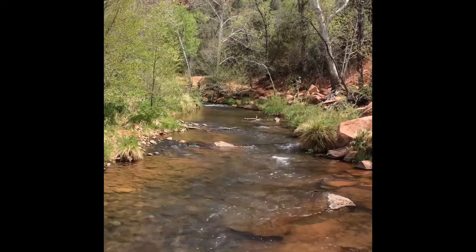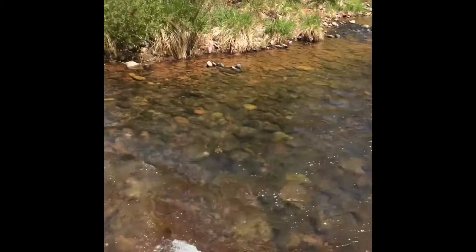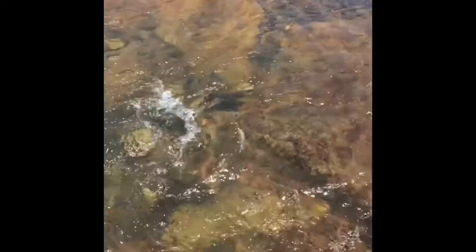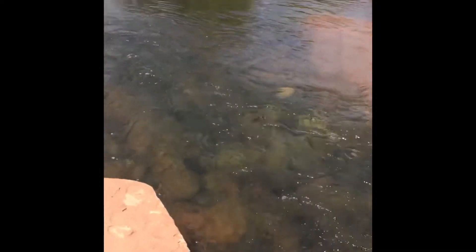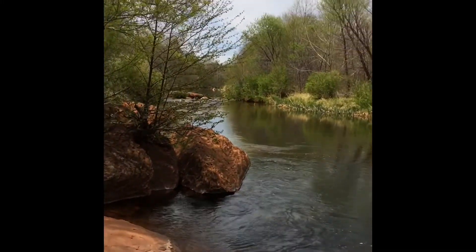It's got to be the Verde River or Oak Creek. We're standing on a big rock and it just shoots down from here.